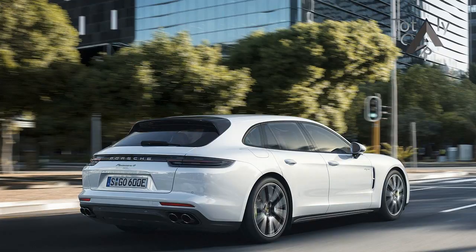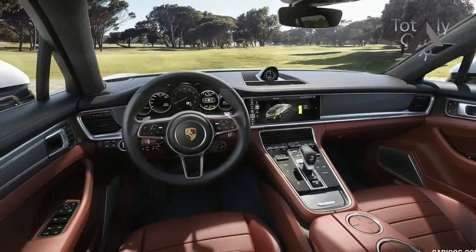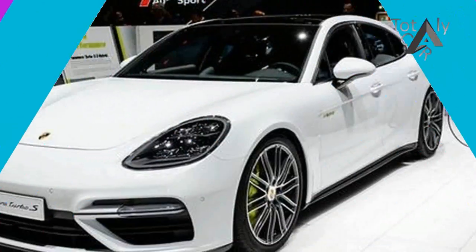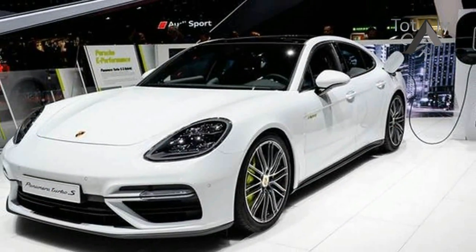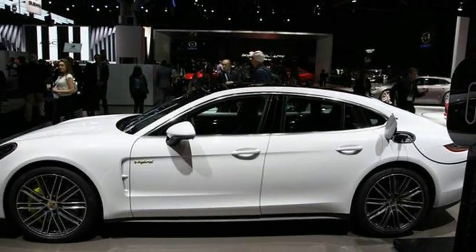The wild Porsche Panamera Turbo SE Hybrid is available in 5-door Sport Turismo configuration, meaning you are now able to haul the skis, luggage, the dog, and the kid down an icy Autobahn at 192 mph, all while being kind to the environment.